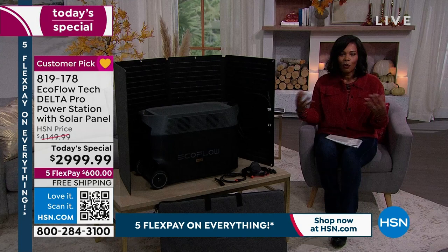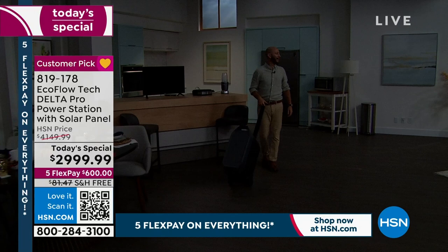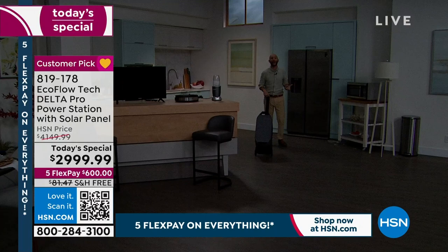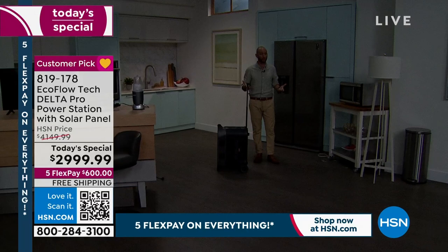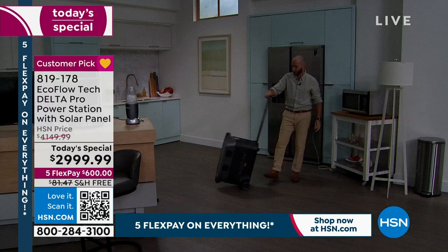Justin Hyatt is joining us — he is the man with all of the power in his hands. It's a matter of when we're going to lose power, not if. When that does happen, we're going to panic a little bit. If you live in an apartment or condo, you're just waiting for the power to come back on. Here's how simple it is — I just wheeled it in. I'm going to grab a light. There are four three-prong outlets on the very front. Just like plugging into the wall, we plug our light in so we can illuminate our whole entire home.